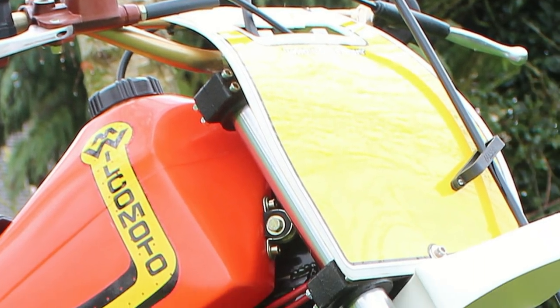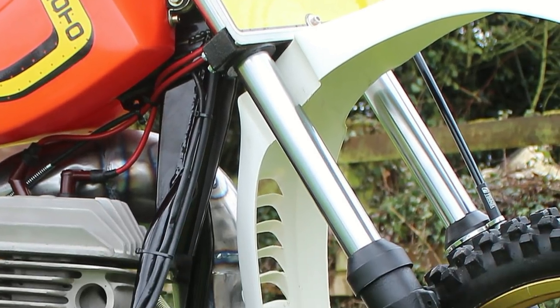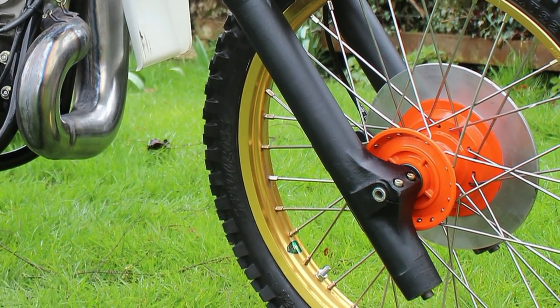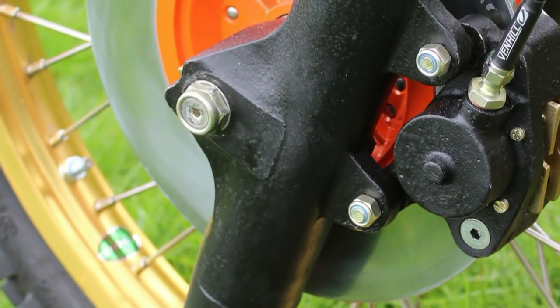These front forks were manufactured by the Wilcox company, and these 42-millimeter stanchions and magnesium lower legs were reputed to give the rider about 13 inches of travel.